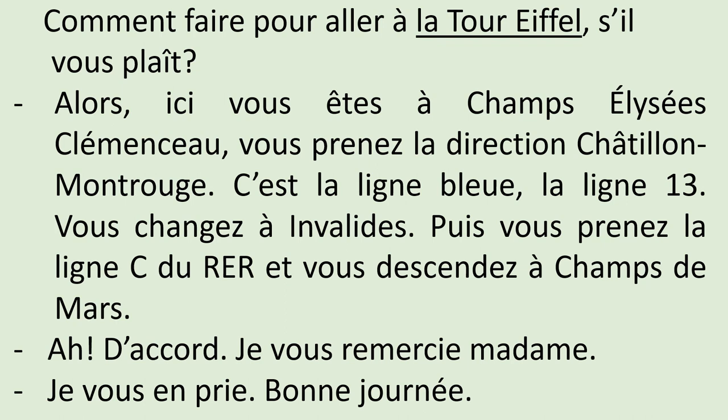Ah, d'accord. Je vous remercie, madame. — Au revoir, madame. — Je vous en prie, bonne journée.